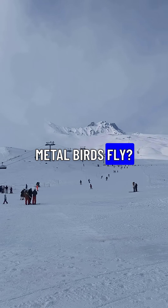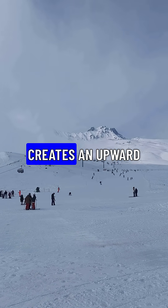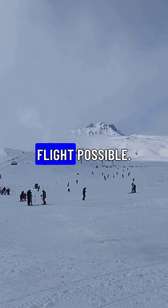How do giant metal birds fly? It's all about lift. Air flowing over the wings creates an upward force, pushing the plane into the sky, making flight possible.